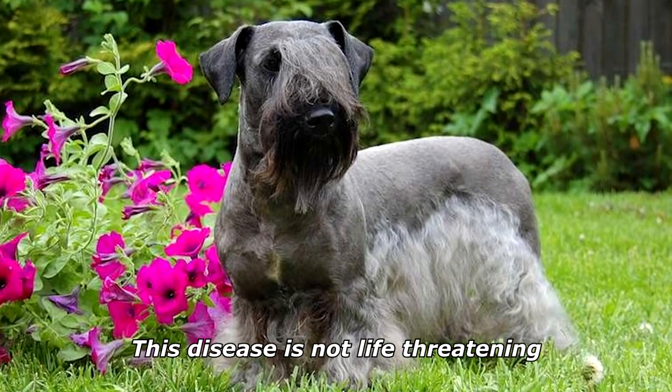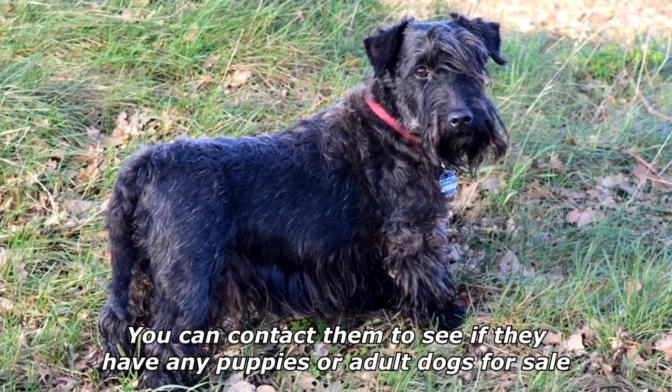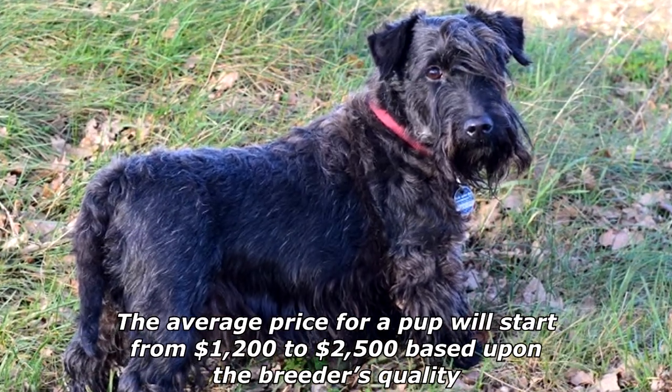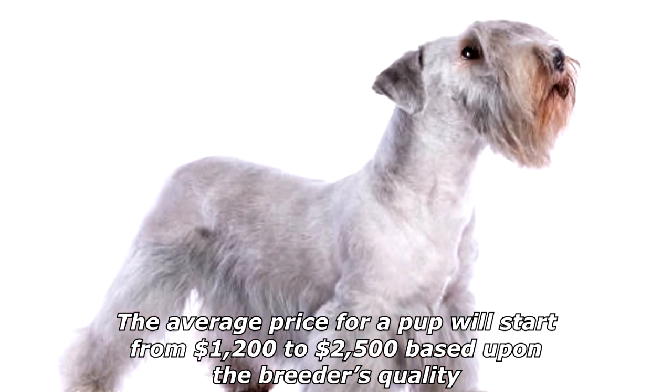This disease is not life-threatening. You can contact them to see if they have any puppies or adult dogs for sale. The average price for a pup will start from $1,200 to $2,500 based upon the breeder's quality.